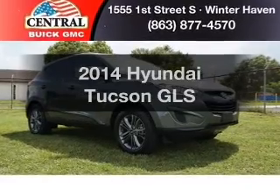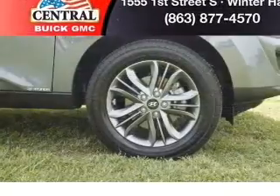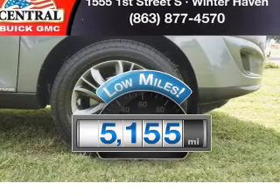Get noticed in this 2014 Hyundai Tucson. If you're looking for a first-rate auto, this one could be yours today. Get more for your money with this vehicle that features low mileage and dependability.